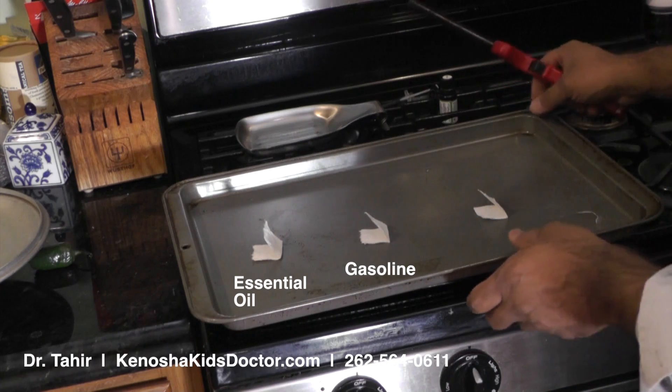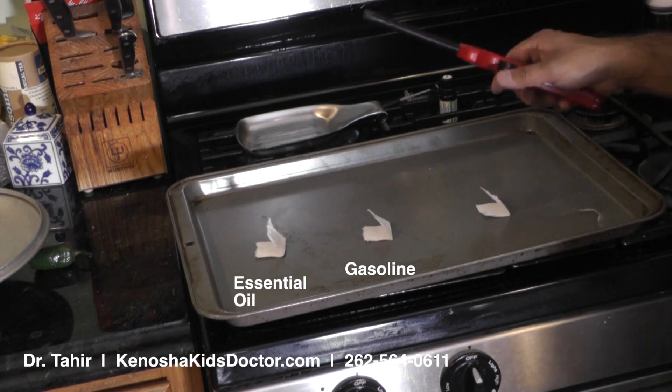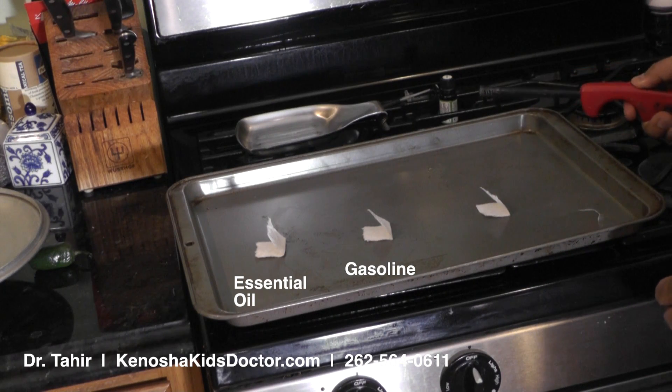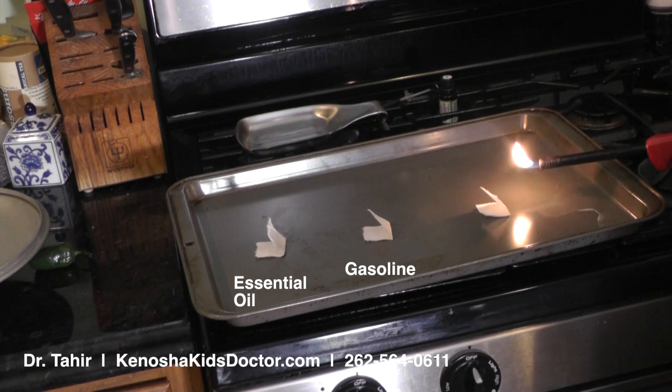Ladies and gentlemen, boys and girls, please don't try this at home, okay? So now let's begin. This is our paper towel without anything on there and let's see how this burns.